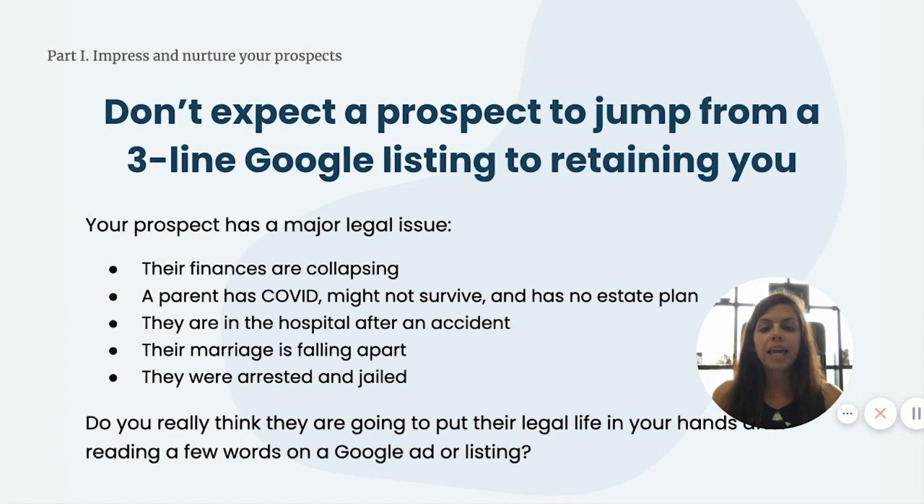Your prospect has a major legal issue — perhaps their finances are collapsing, a parent has COVID and might not survive with no estate plan, they are in the hospital after an accident or serious injury, their marriage is falling apart, or they were arrested and jailed. Do you really think they're going to put their legal life in your hands after reading just a few words on a Google ad or listing? So now I'm going to walk you through a four-step process for designing and creating your own educational marketing funnels.